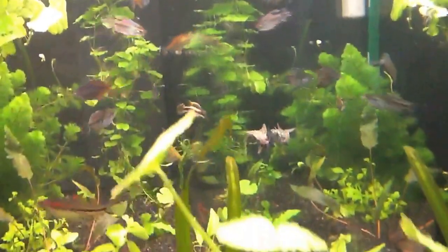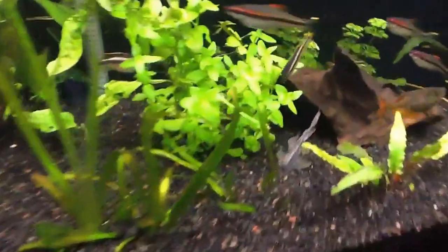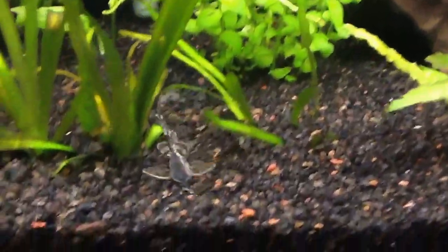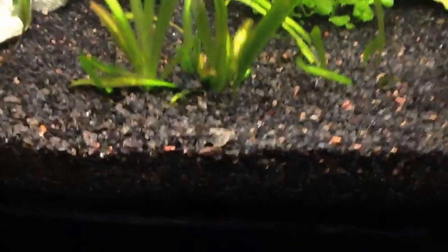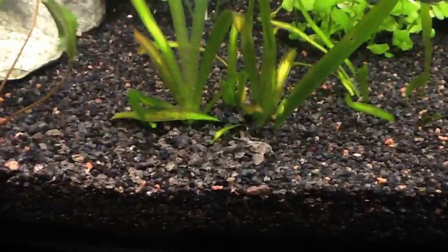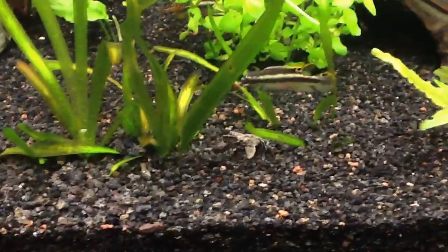So there we go, my hara hara in action. Quite a beautiful little catfish. There we go — yeah, that's where he is most of the time. And you can barely see him because he really blends in with the substrate, as you can see.